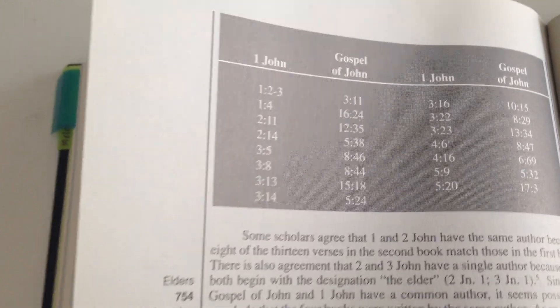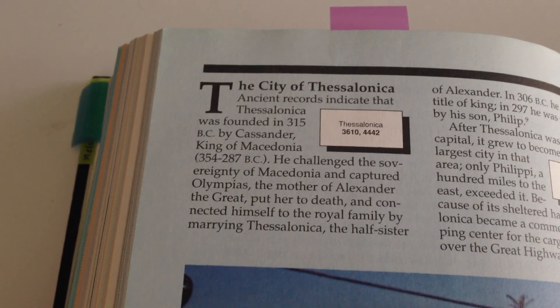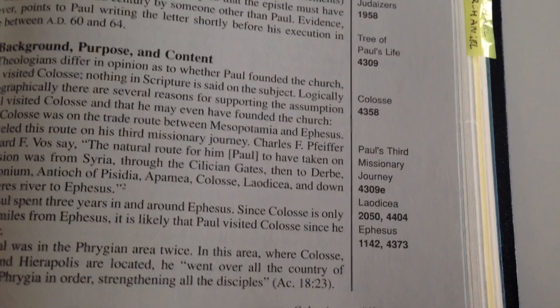And then over here as well — same. Pictures all the way through, with your reference on the side. It's got all the New Testament in here.